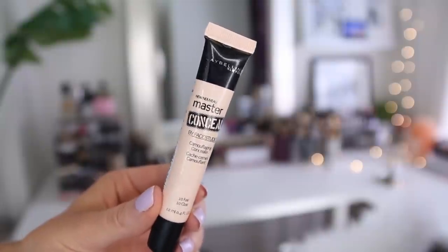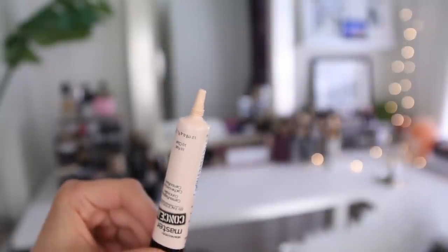And then I have two concealers — a drugstore and high-end. This one is the Maybelline Master Conceal Camouflaging Concealer. I love this so much; it's definitely one of the best drugstore concealers I've tried. It's really full coverage, and the shade that I wear is Fair, which is actually a little bit light for me, but I always mix my concealers together anyways. It's not quite as much coverage as the MAC Pro Longwear, but I kind of mix it with that one a lot of times anyway. It's still a ton of coverage especially for a drugstore concealer.